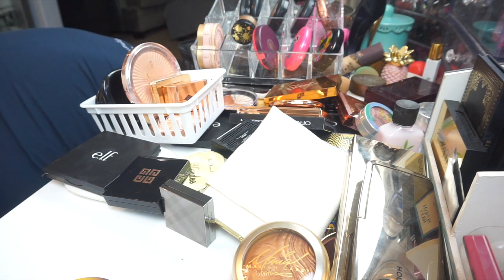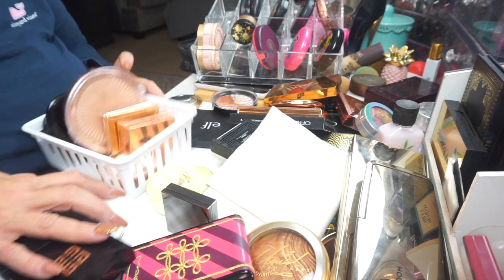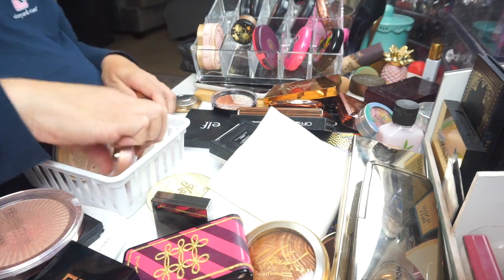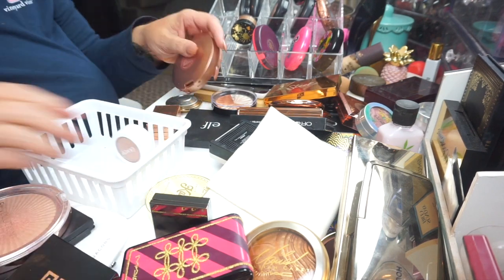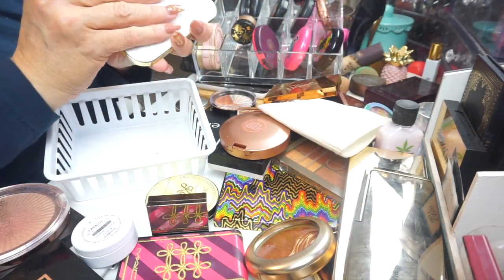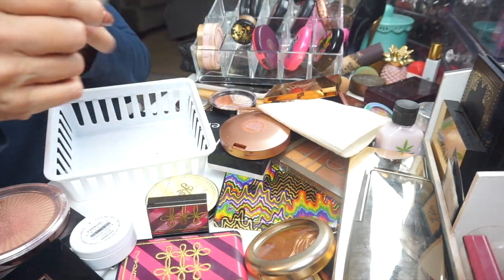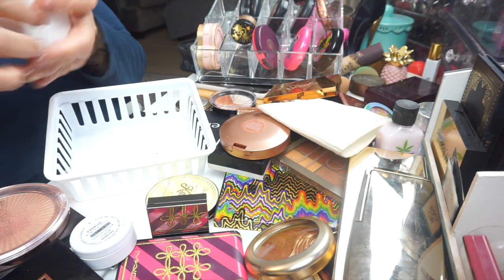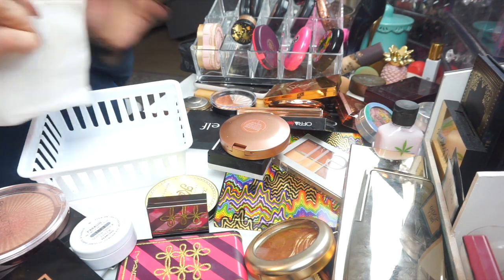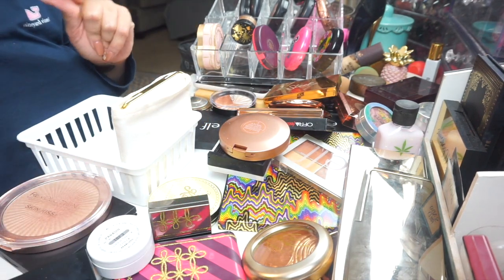Okay let's focus on bronzers and highlighters — that seems to be my bigger problem. I'm going to put bronzers in this little basket. I have some big bronzers like my Tom Ford — I'm insistent on keeping that in the white sleeve, it's in Gold Dust but the sleeve is filthy, I need to wash it. All right, we're going to put some bronzers in here.